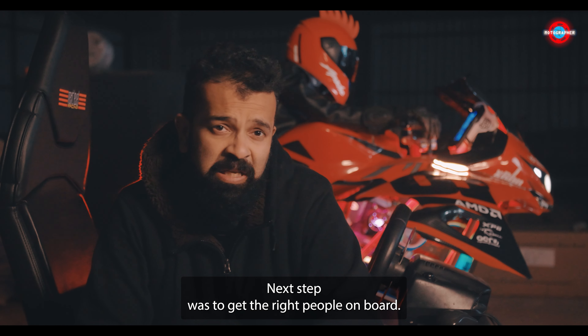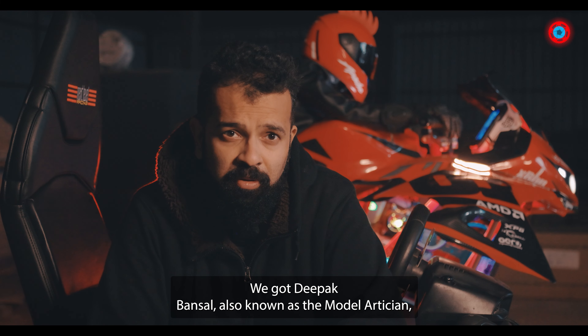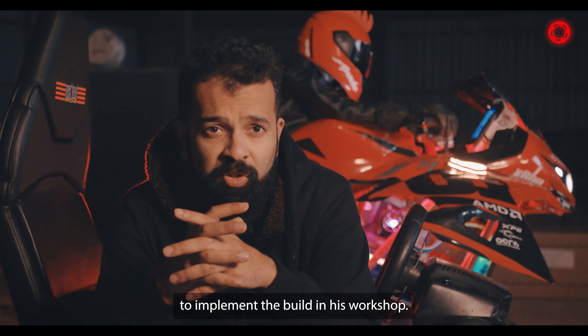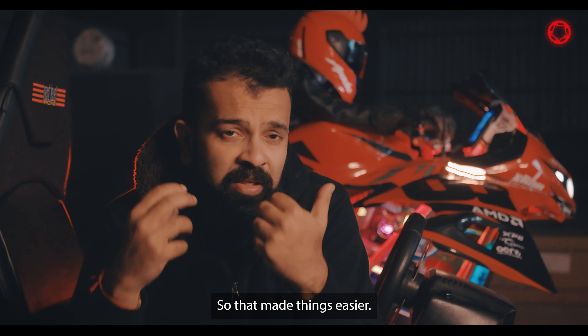Next step was to get the right people on board. We got Deepak Bansal, also known as the Model Artisan, to implement the build in his workshop. He's a petrol head as well, so that made things easier.